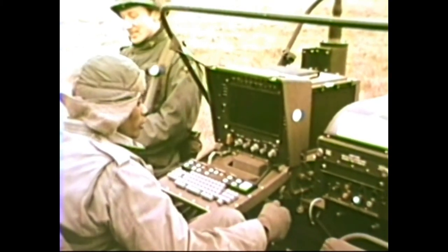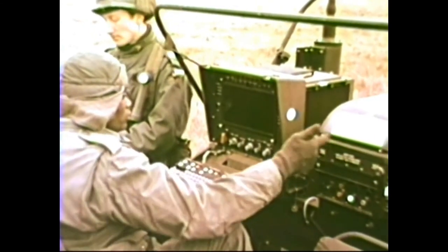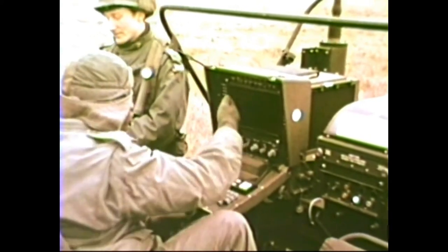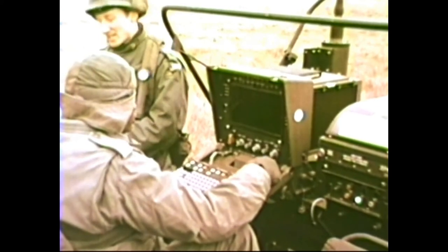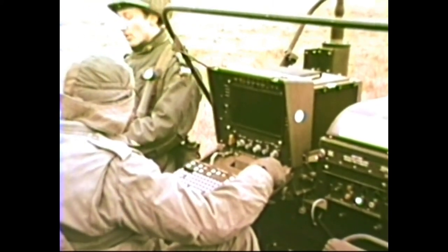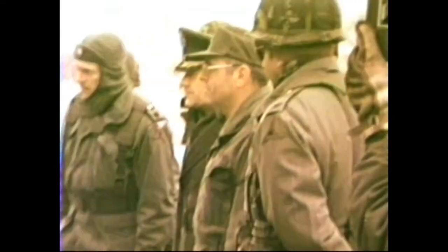A unique feature of the BCS development was the individual self-paced training program for operators. The program, which made extensive use of modern teaching techniques, including individual audio-visual equipment, was developed right along with the hardware. Here, an Army officer who has completed the training gives a briefing to senior field officers.